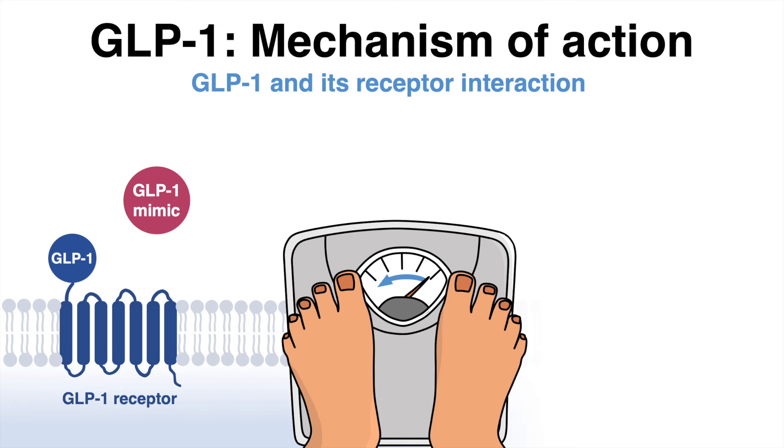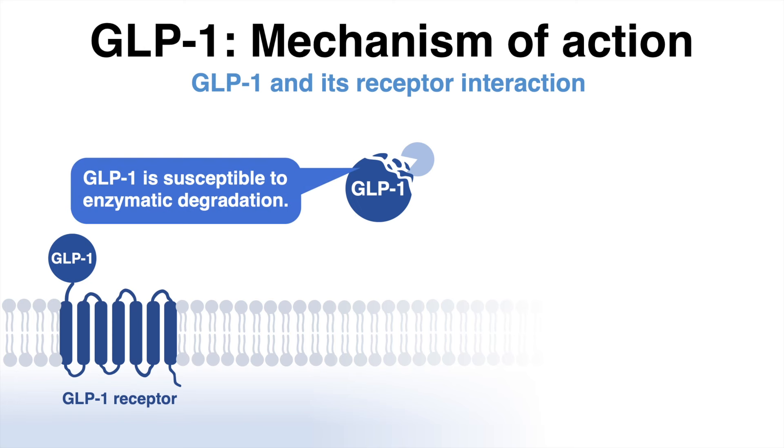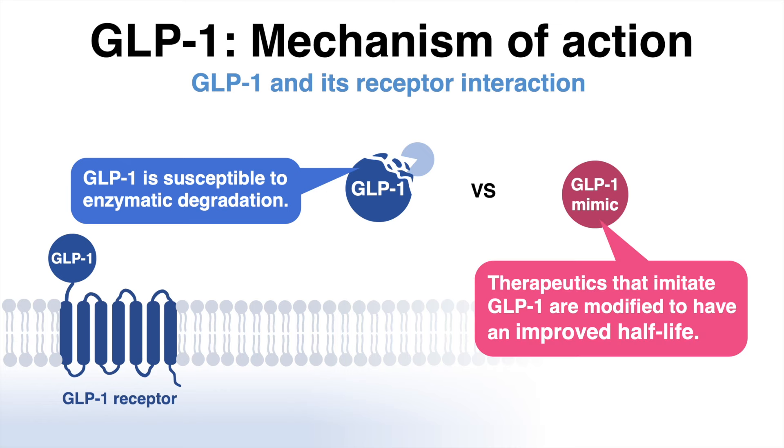GLP-1 itself only has a short half-life due to enzymatic degradation. Pharmaceutical companies have therefore been working to improve the stability to have a greater and more long-lasting effect. The synthetic GLP-1 imitators, such as semaglutide, were modified to have a resistance to enzymatic degradation, which significantly increases the molecule's half-life and thus also the physiological effects mentioned before.